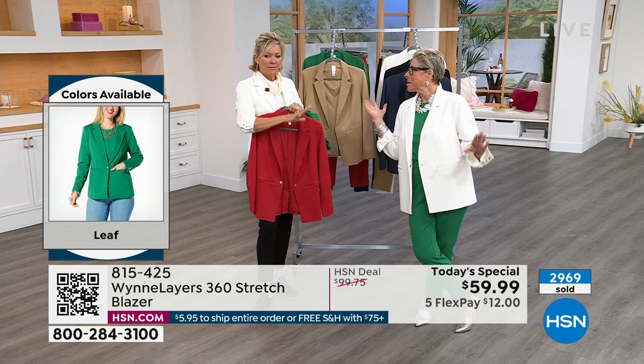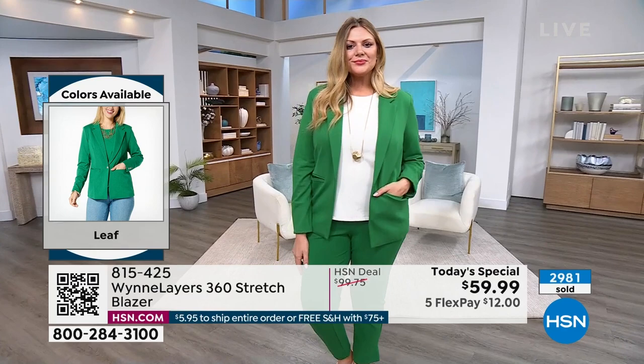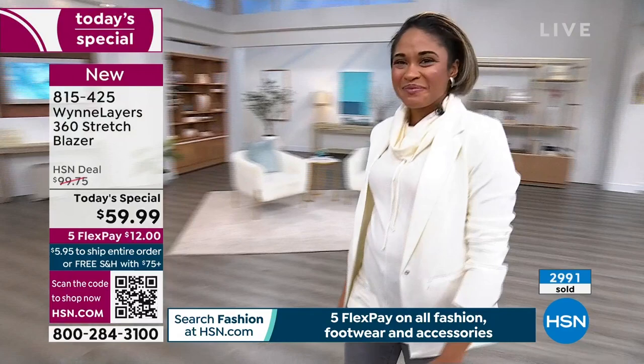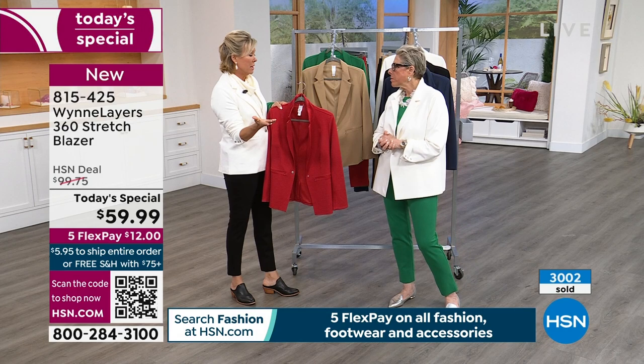If you want this Today's Special in that leaf green — absolute last call. We are into dozens, not even 100 remain. But that's another reason you stay up late and join us at midnight to get what you want first. We're about to pass 3,000, and that's in our first show of the day. We'll see how the day goes. What's the next color to sell out? I think it'll be the red.